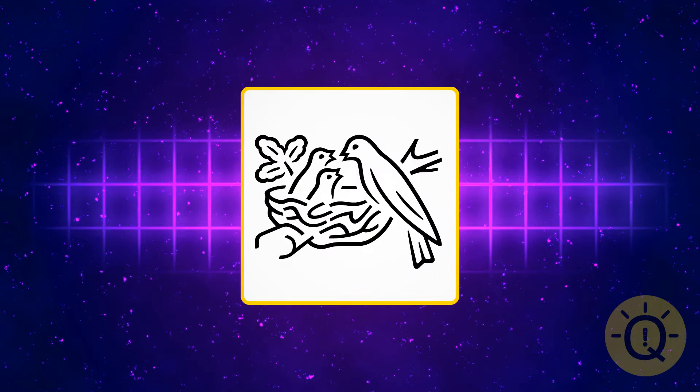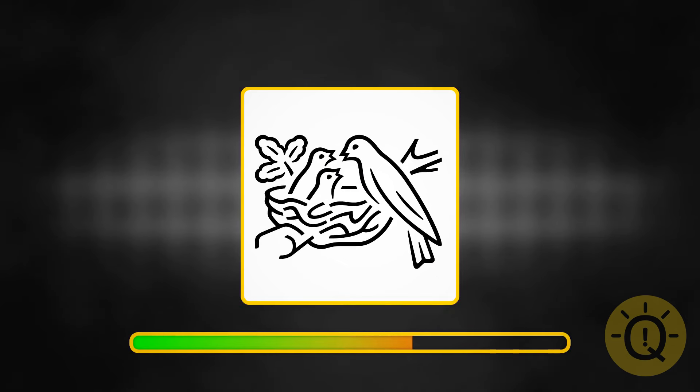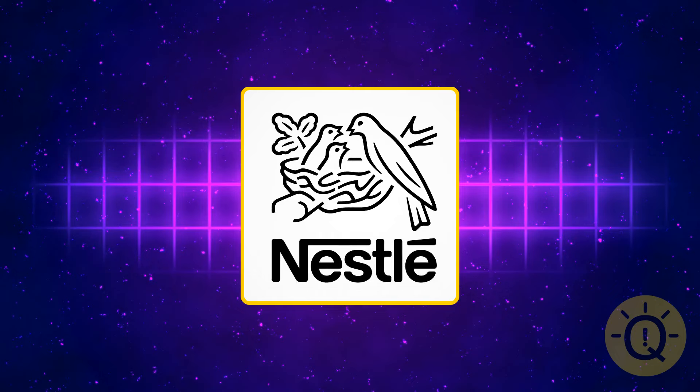Not so mainstream, but you've seen it a million times. That's Nestle.